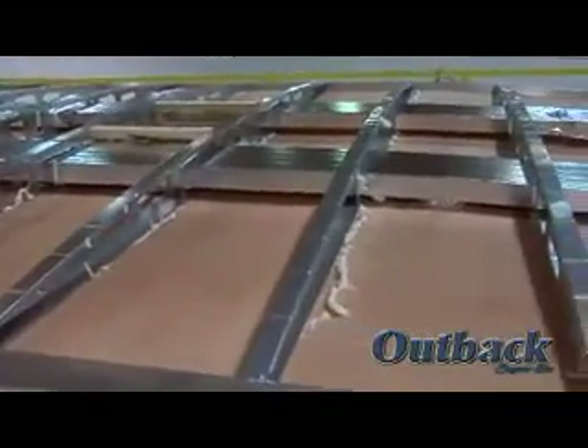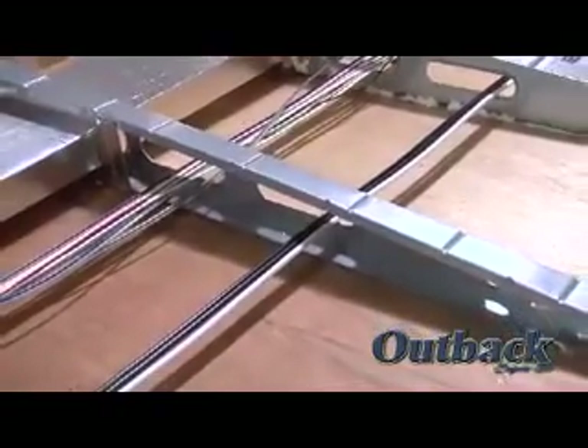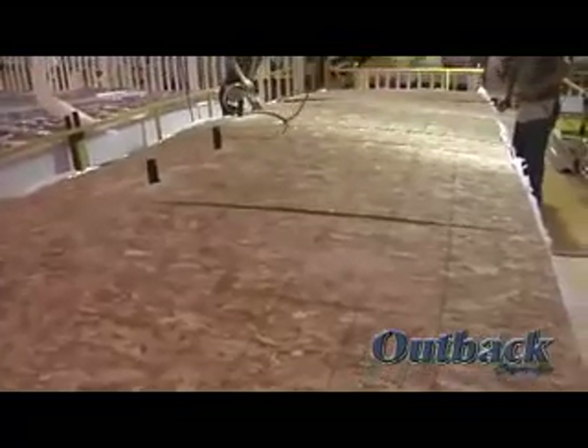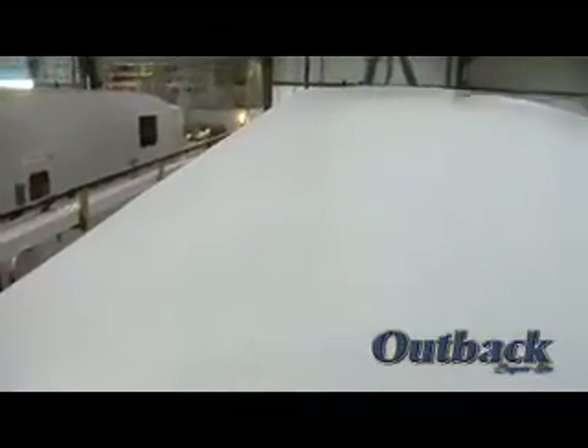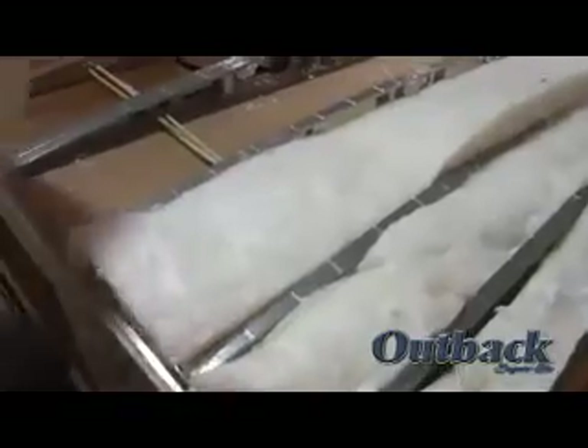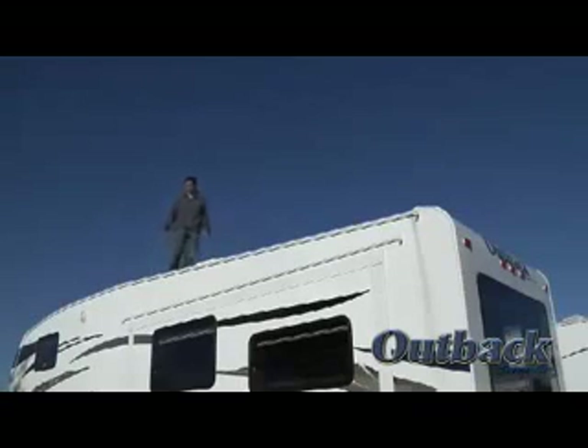The roof on the Outback is made with 5-inch patented galvanized steel trusses that are tapered to ensure water runoff. The steel trusses don't sweat or produce condensation. The Outback's roof is built with 3/8-inch roof decking, a one-piece rubber roof, and has an insulation value of R14. It's so strong you can walk on it without any concerns, unlike our competition that commonly uses wood trusses.